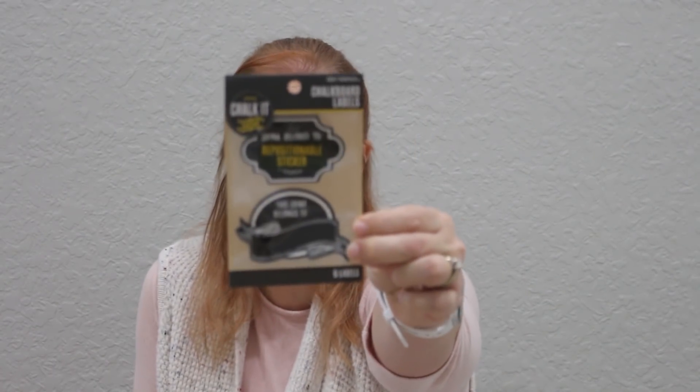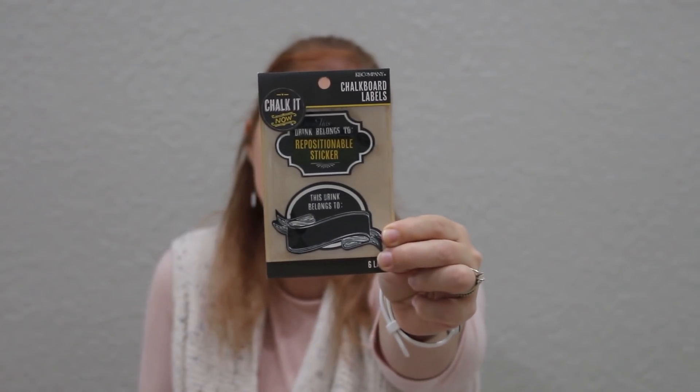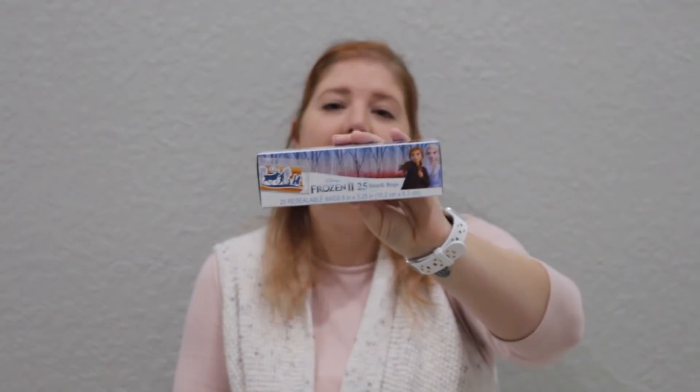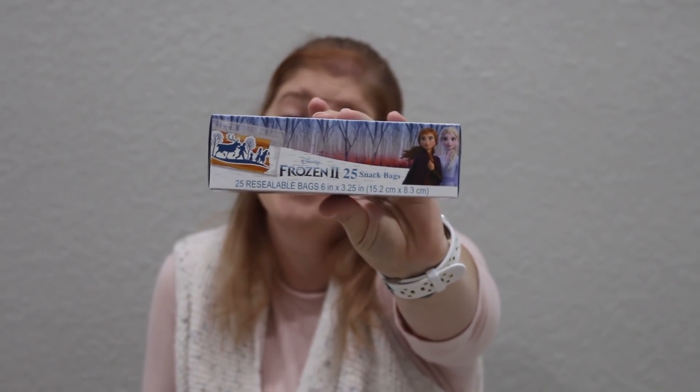I picked these up to tuck away until we officially have our first get-together in our house. These are chalkboard labels for drinks — six in here — and it says 'this drink belongs to' on both of them and you write your name. I thought with some chalkboard markers these would be really cute for a grown-up get-together. Then I also picked up frozen lunch bags and snack bags. I don't use snack bags that often, but I thought it was worth picking up.